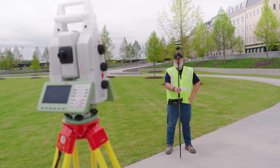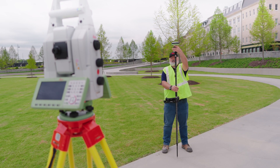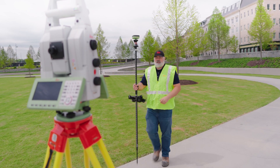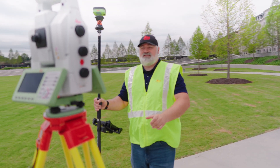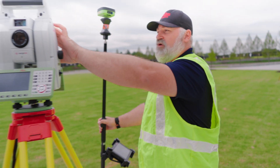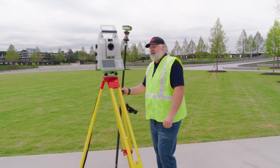Here I am locked to the total station and locked to the prism. What I'm going to do is just break this lock. We've lost lock and I'm going to turn this total station to make it as hard as possible — about 180 degrees away from where I'm going to try and find myself — and then walk out there.